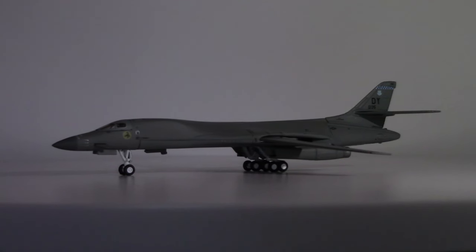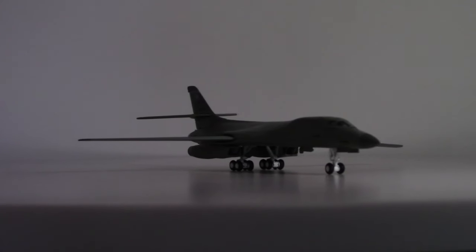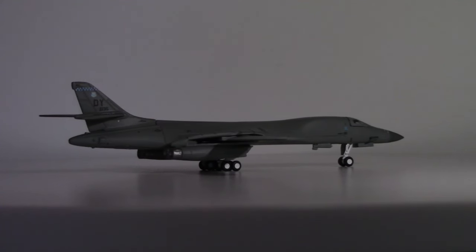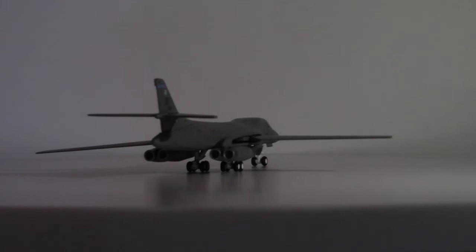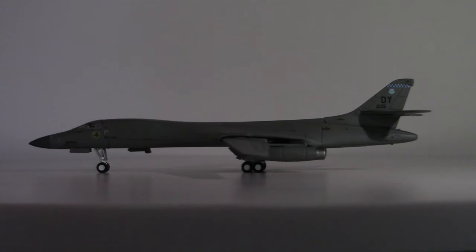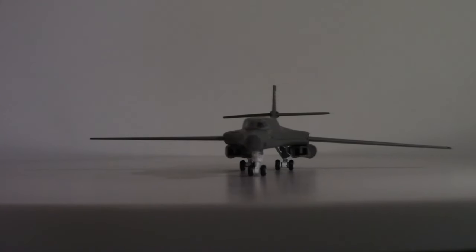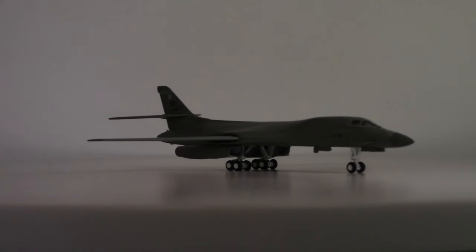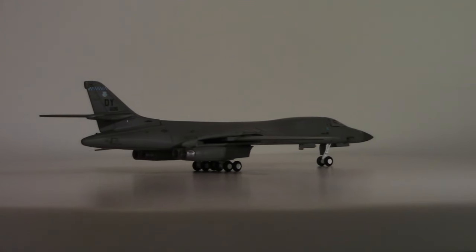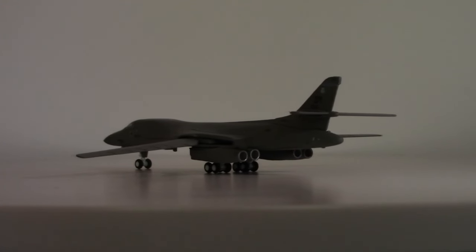Overall length, as the box said, is 146 feet or 45 meters. Wingspan of 137 feet or 42 meters. This is a variable geometry wingspan — the swept wingspan is 79 feet or 24 meters in the swept configuration. The aircraft is 34 feet or 10 meters high. The overall wing area is 1,950 square feet or 181 square meters. Empty weight, as the box also said, is 192,000 pounds or 87,090 kilograms.